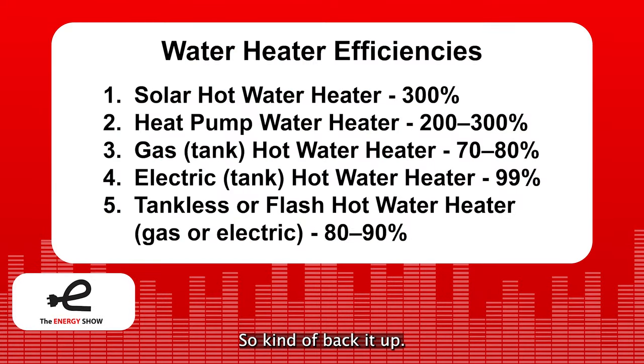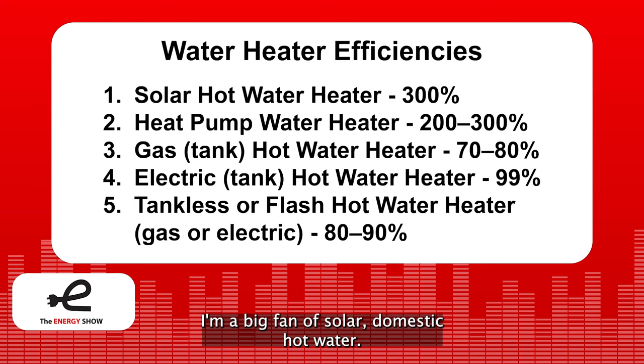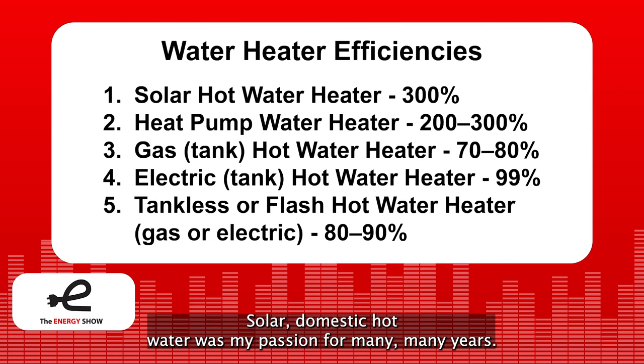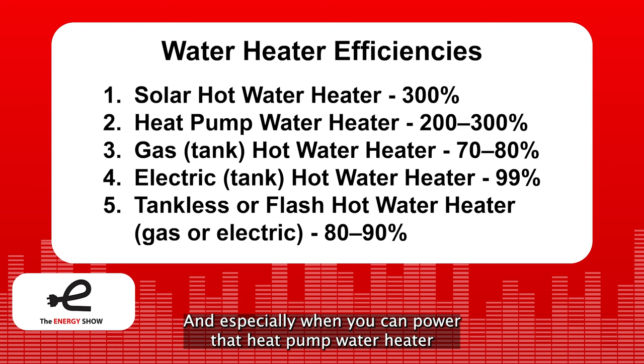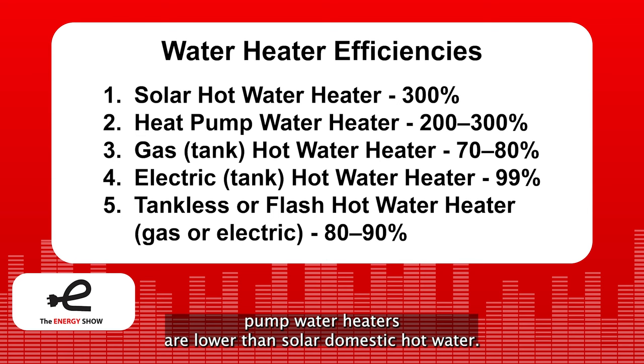I started my energy career in the solar industry back in the 70s. I'm a big fan of solar domestic hot water — I did my college thesis on a solar hot water heater. Until fairly recently, when the economics of heat pumps really started to get better even without incentives, solar domestic hot water was the best way to do it. But because heat pump costs have come down so much and they've gotten much more reliable, especially when powered by photovoltaic panels on the roof, the life cycle cost of heat pump water heaters is now lower than solar domestic hot water.